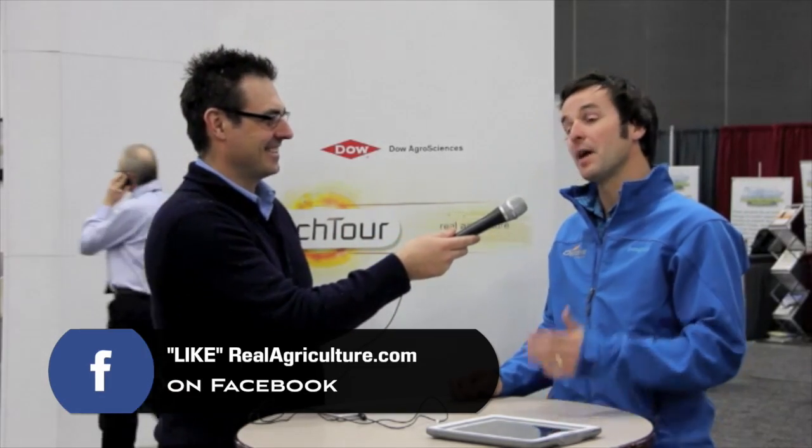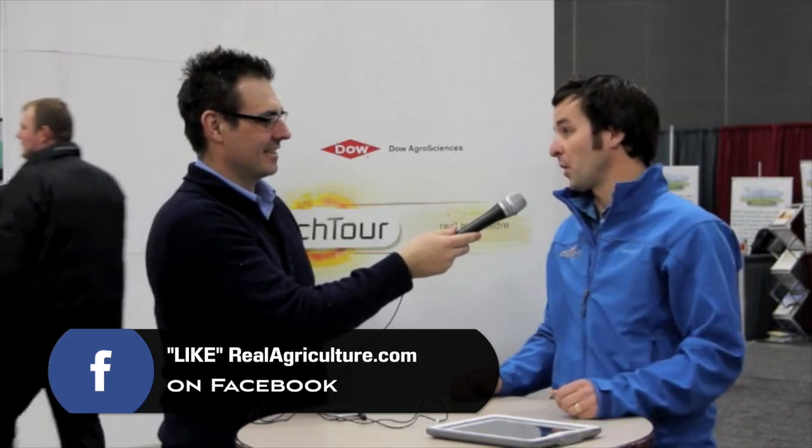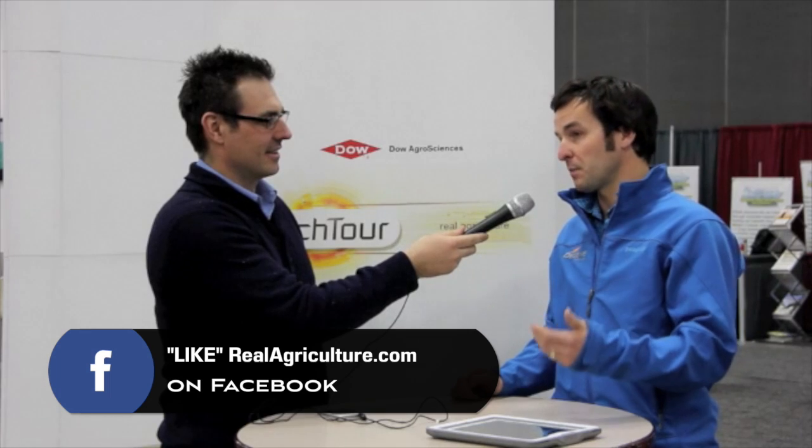It doesn't directly help farmers get grain moved, but it is about having a longer-term view of the market. A lot of our clients this past year — let's pick on wheat for example — we had advised our clients last fall that these prices were going to drive wheat to be grown everywhere in the world, and that's what happened. We saw some pretty ugly basis and some lowered prices.